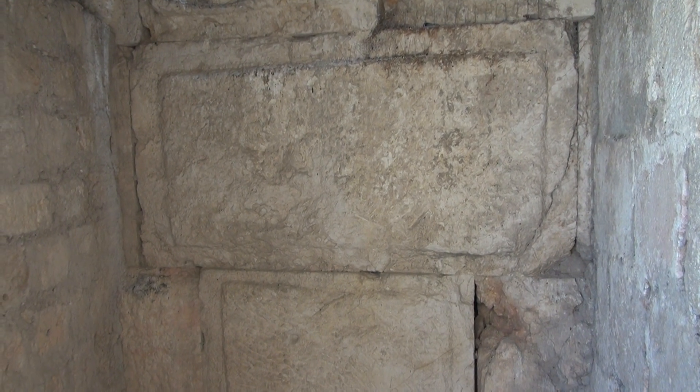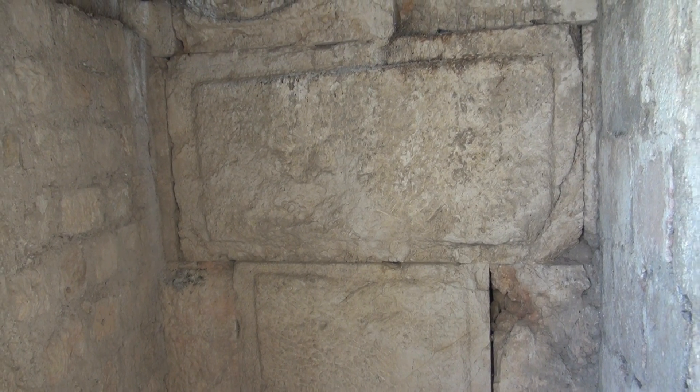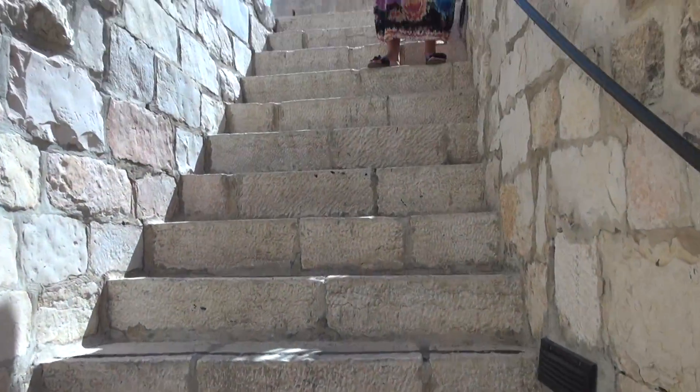Great big stones like that with finished margins — those are Herodian stones, because Herod originally built three massive towers here and a fortress just north of his palace. That palace is significant, as we'll find out, because that's probably where the Roman governor was. That's where the trial of Jesus before Pilate would have been.